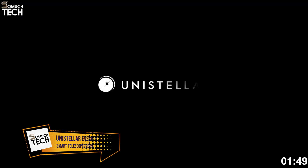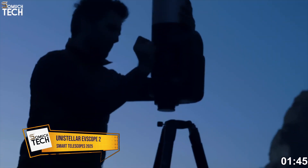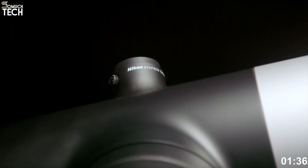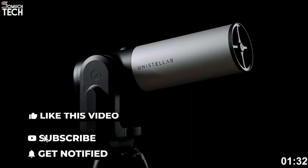Number 1: Unistellar EVScope 2. The Unistellar EVScope 2 stands at the cutting edge of consumer astronomy, offering a completely reimagined telescope experience. This isn't just a traditional optical telescope — it's a powerful combination of digital imaging, intelligent software, and live sky enhancement.